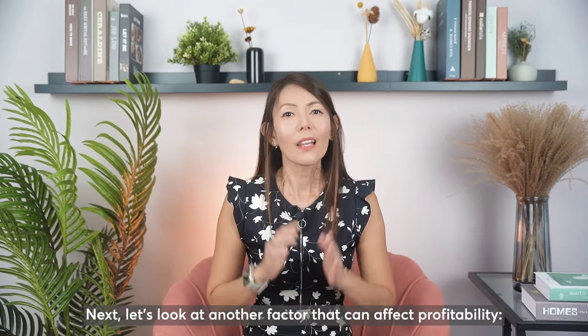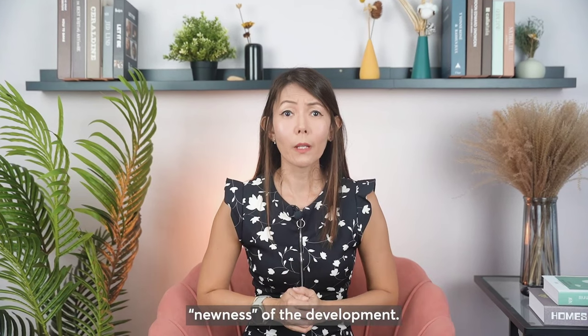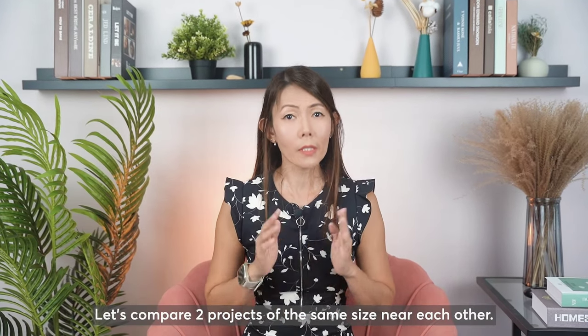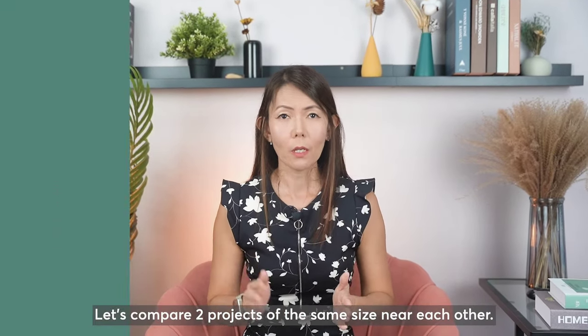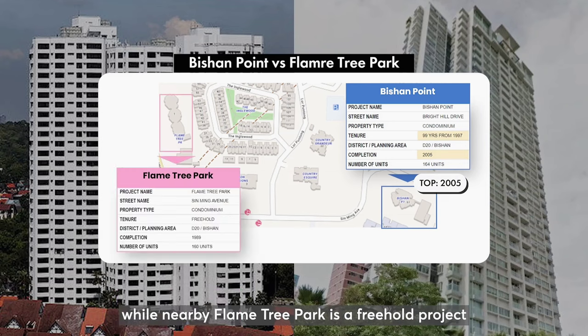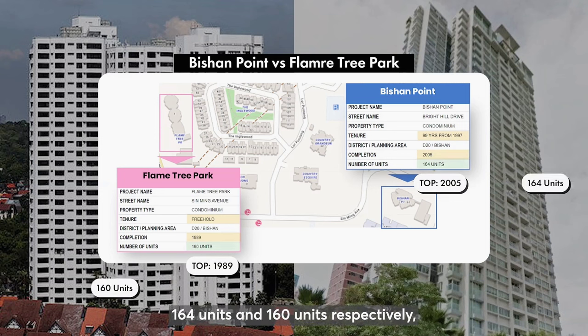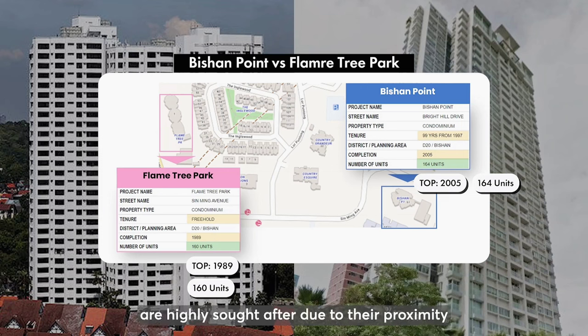Next, let's look at another factor that can affect profitability: the newness of the development. Let's compare two projects of similar size near each other. Bishan Point is a leasehold development that TOP'd in 2005, while nearby Flame Tree Park is a freehold project that TOP'd in 1989. Both are of similar size — 164 units and 160 units respectively — and are highly sought after due to their proximity to a popular primary school.